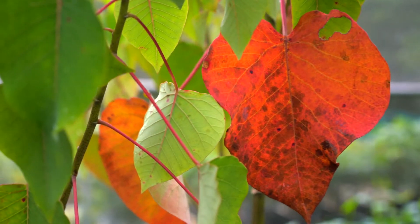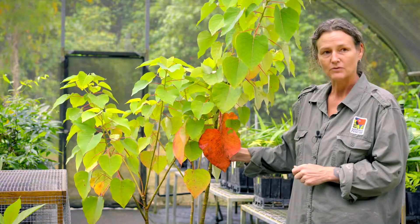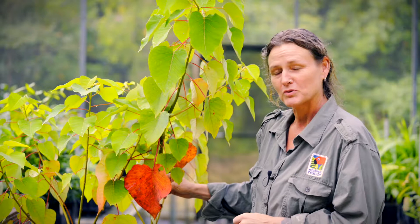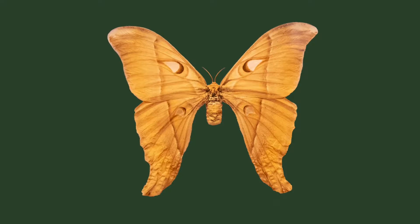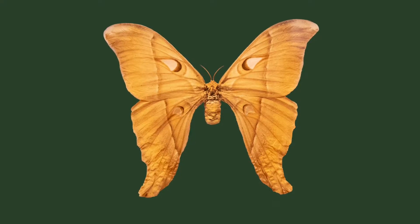One of the reasons I love putting this plant in is because it's a favoured feed tree for the Hercules moth, which is this amazing moth we have up north here that grows to about this size. It's the largest moth in Australia and it's definitely one of the world's largest moths.